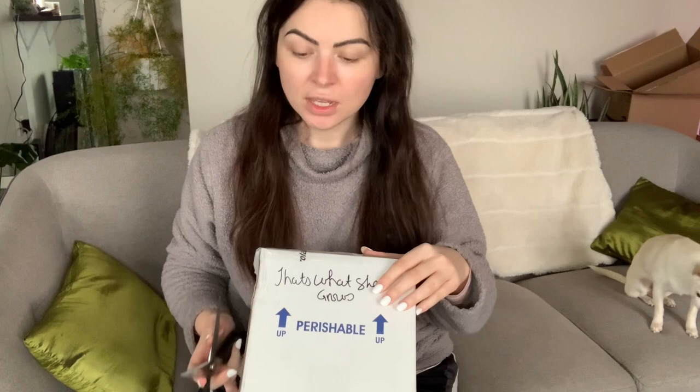My favorite thing to combat spider mites are predatory mites because I like to do everything as natural as possible. Let's get into the box — this is how it comes. It has my business name on it, it says perishable, this side up. This one was dropped off at a Purolator depot so I had to go pick it up from the location.